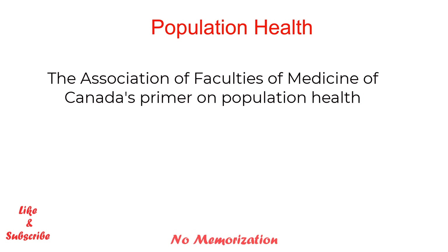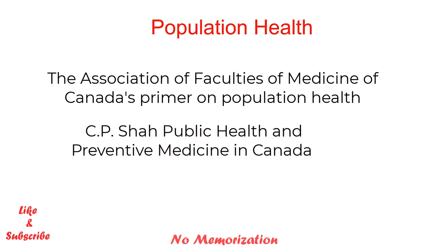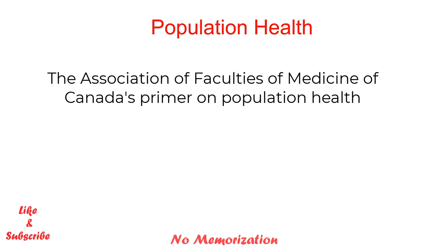For population health, I used the Association of Faculties of Medicine of Canada's primer on population health, and a little from CP Shah's Public Health and Preventive Medicine in Canada, as I was running short of time. A few of my friends got almost 30 to 40% of questions from ethics and preventive medicine, although I did not get that high a number. As IMGs, we tend to give more importance to diagnosis and treatment, but MCC places more emphasis on preventive medicine — this is the area where we need to spend more time and energy.